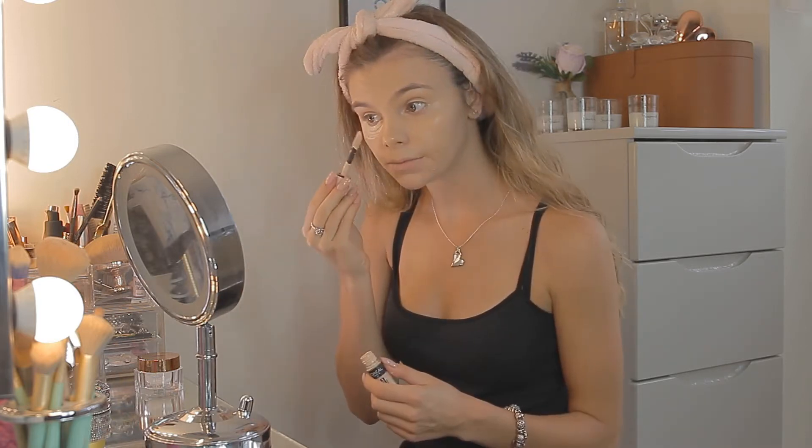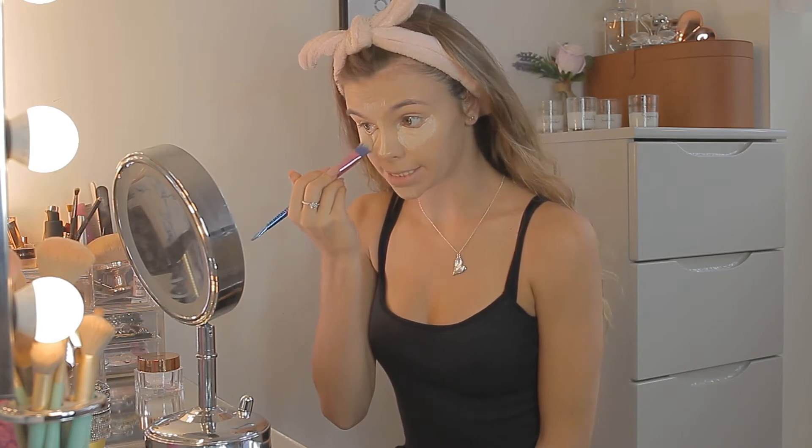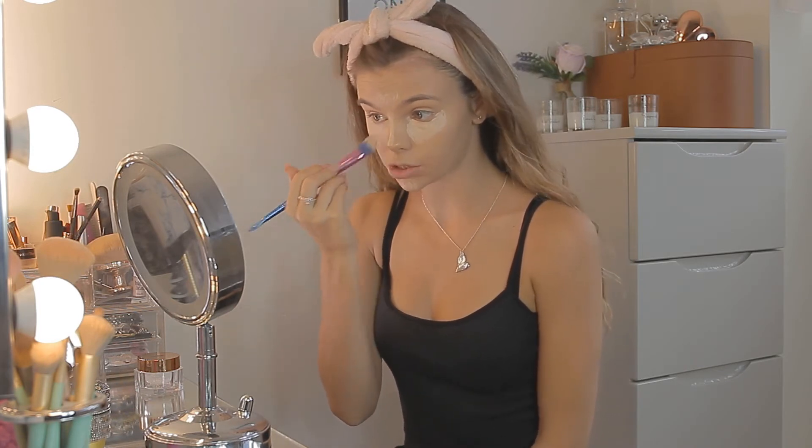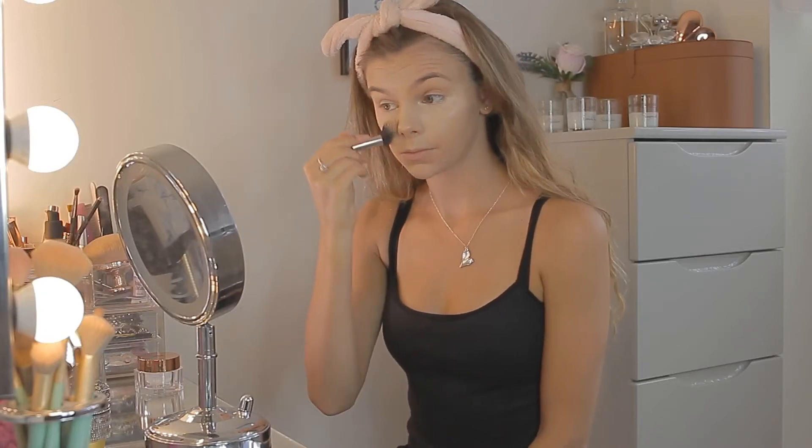I'm going in quite a bit under my eyes and on my chin as well. I find it usually makes it easier to blend the concealer in if you use a flat foundation brush first, so I'm just blending the edges out with this little mermaid one — I'm pretty sure these brushes are actually from Primark. I can just blend in really quickly and pat it in just like that.